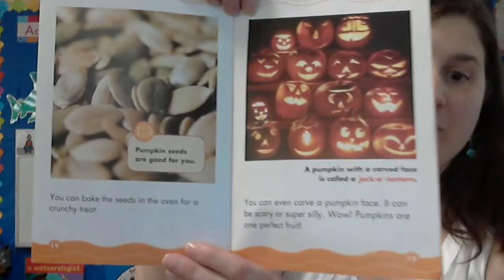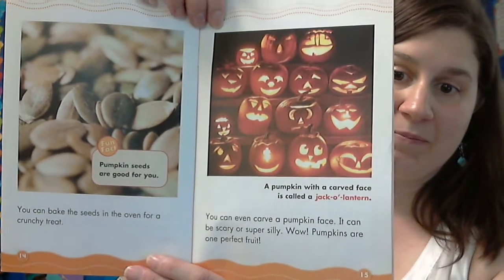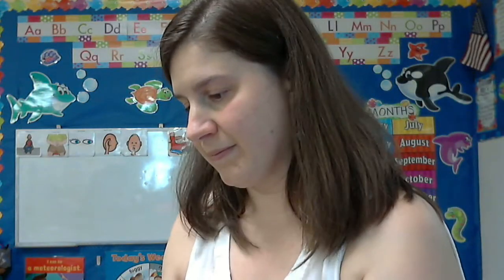Pumpkins are perfect fruit. And that is the end of our story. You guys have a great day. Bye-bye.